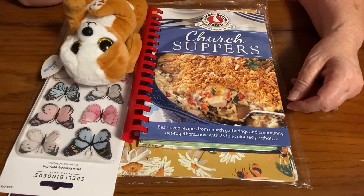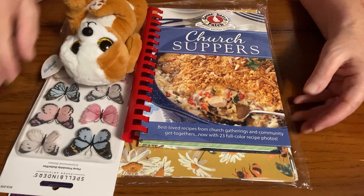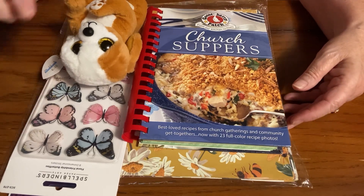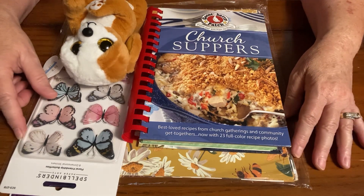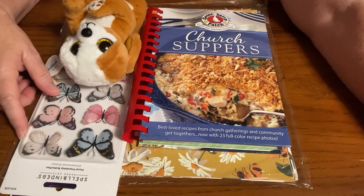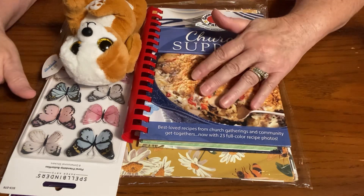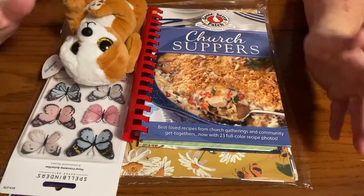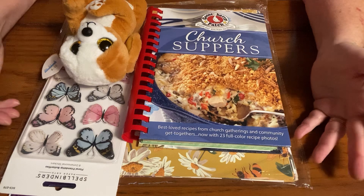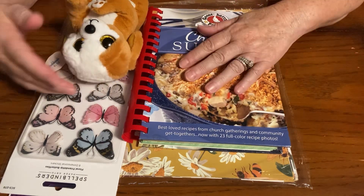Hello everybody, and welcome back to my channel, Life with Patti, and happy Thursday. Today there is an open collab on Thursdays called hashtag new to me. It is hosted by Kimmy, and her channel name is Kimmy's Kitchen and More. All she says is you can come and just share anything that's new to you. So I have a few things that are new to me, and I just thought I would share with all of you.